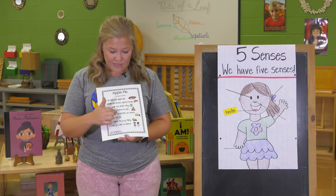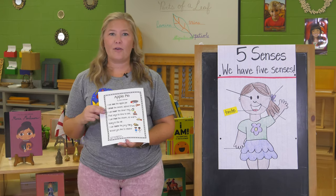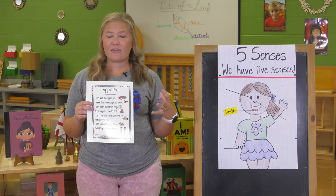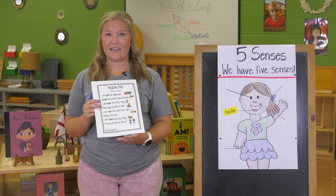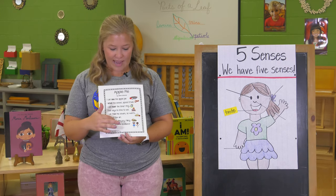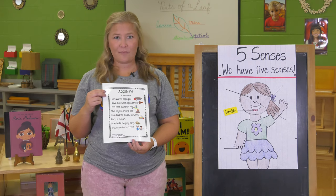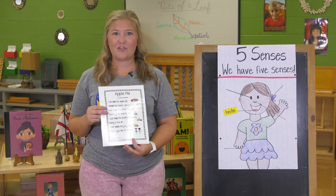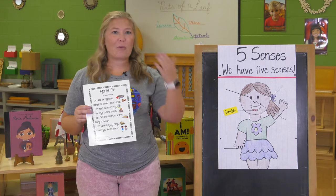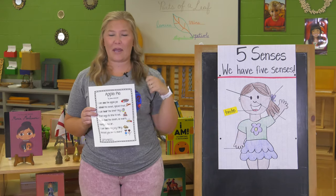I can feel the steam so warm rising in the air. We use our skin, our sense of touch, to feel the steam. And I can taste the juicy filling — would you like to share? We're going to taste it with our tongue after we take a big bite of that apple pie.